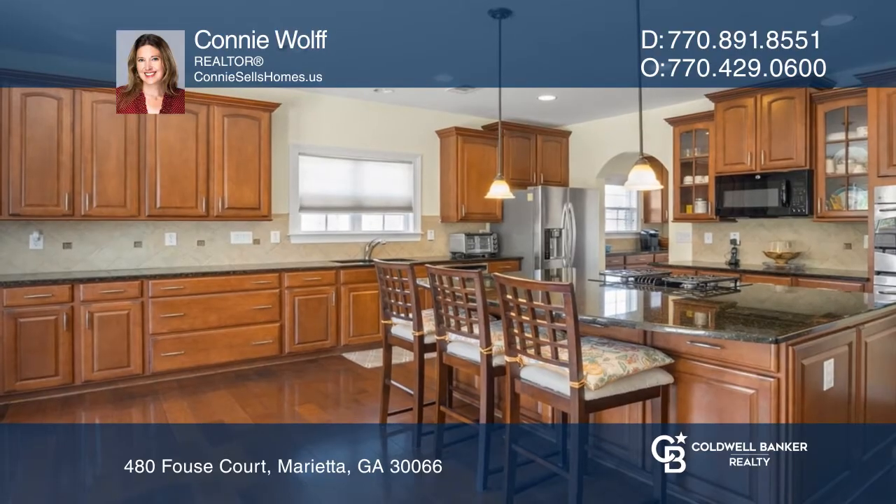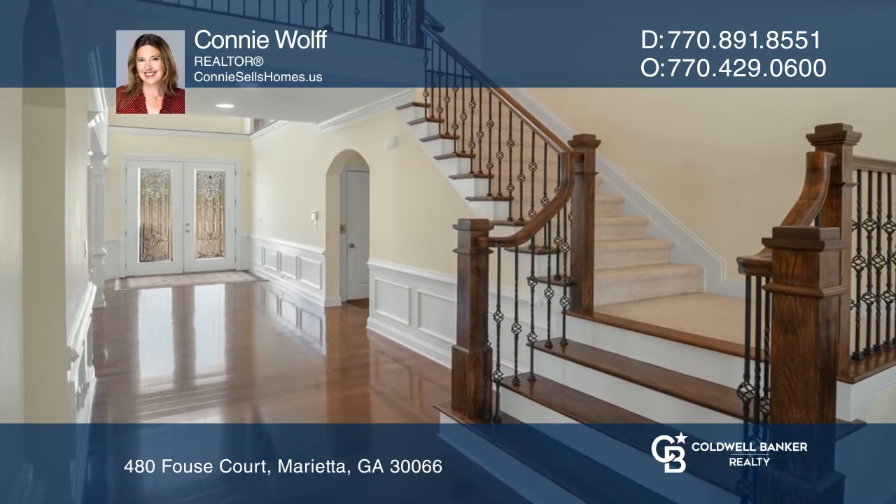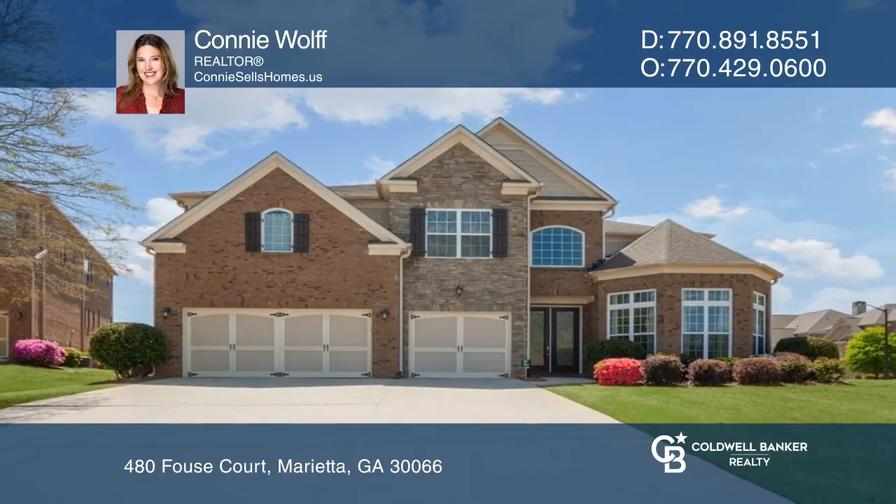This home sits on a .36-acre lot with a level fenced-in backyard. Check out this must-see home by scheduling a tour with Connie Wolfe.